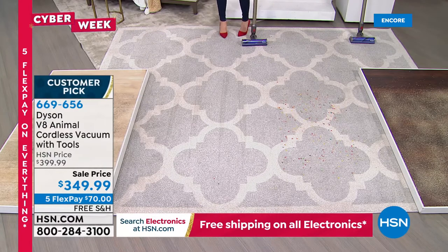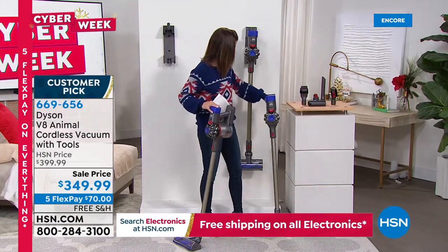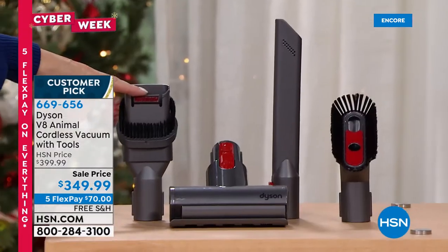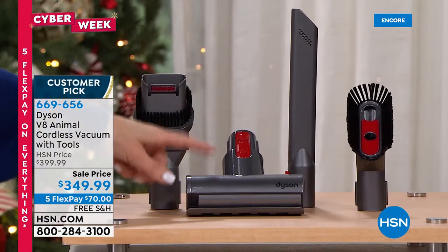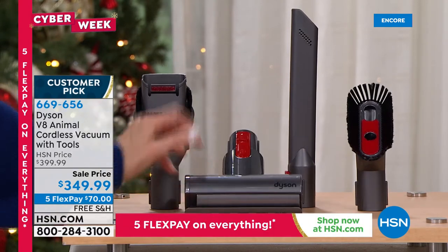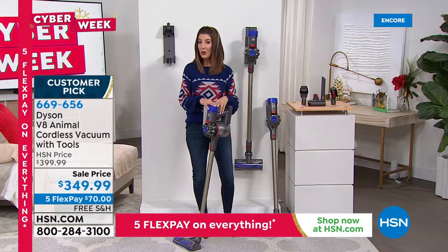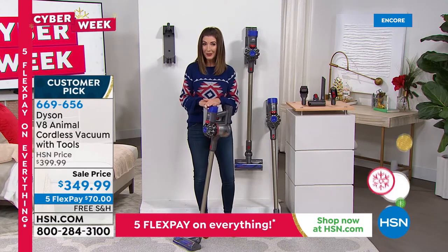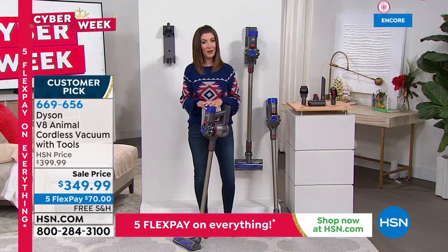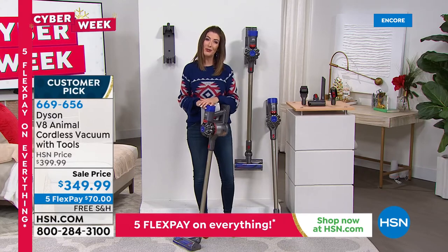The Dyson V8 has all the power and amazing suction to the floor, pulling everything in — whether you're vacuuming carpet, hard floors, or linoleum tile. It is 150% more powerful than the comparable V6. This is the V8 Animal — it comes with all the attachments you need to get started. It's $349.99 — our best value on FlexPay with free shipping. Let's bring in Gemma Kent.